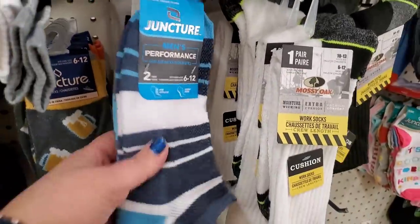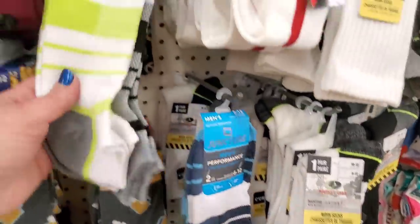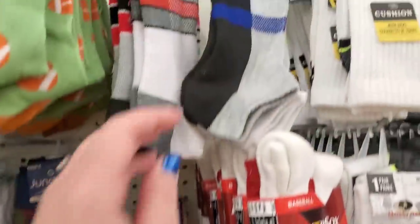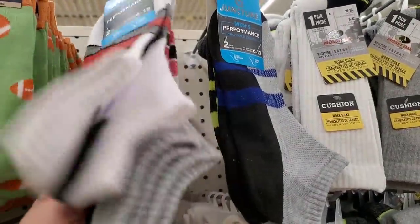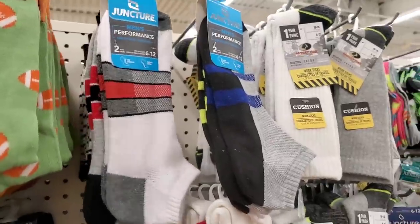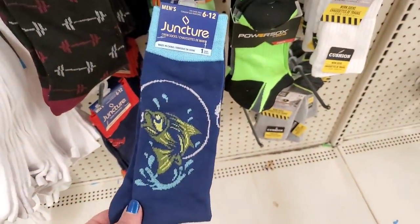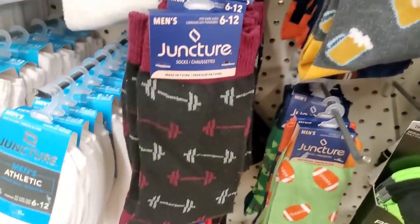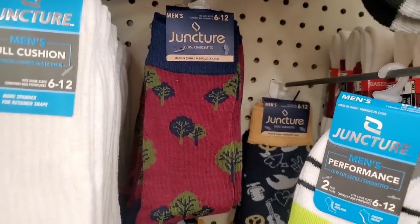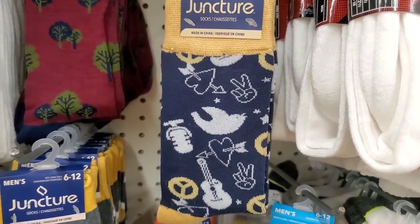By Juncture — really cushioned, two pairs for $1.25, size 6 to 12. They come in blue stripe, gray and lime green, and various red stripe. These are really cushy in the footbed for a buck and a quarter, and you get two pairs. I absolutely love these fish socks — great for the fisherman father for Father's Day. They have football socks, beer socks — those kind of go together — exercise dumbbell socks, cute tree socks, and peace, love, and rock and roll socks. Basketball socks, golf socks — lots of novelty socks for men.